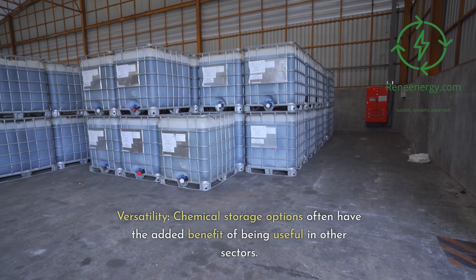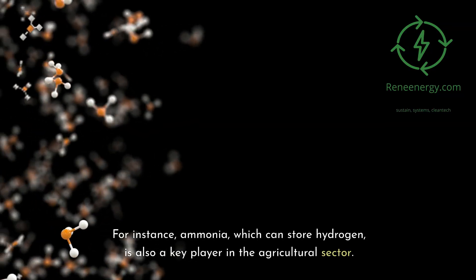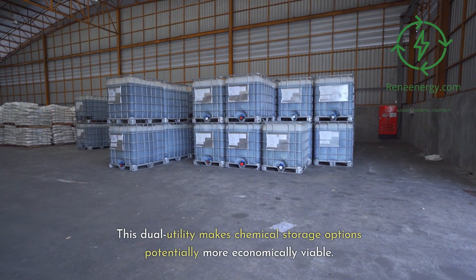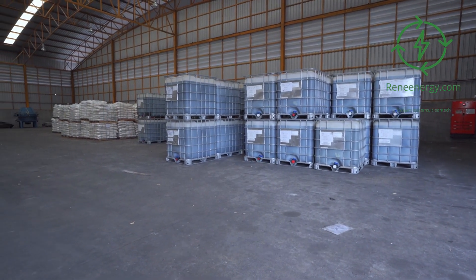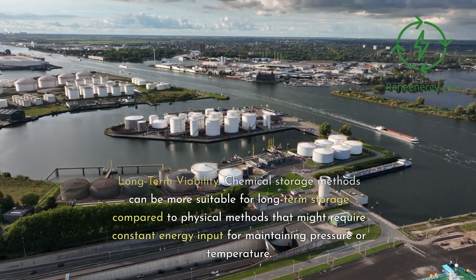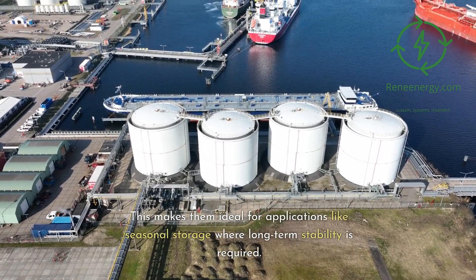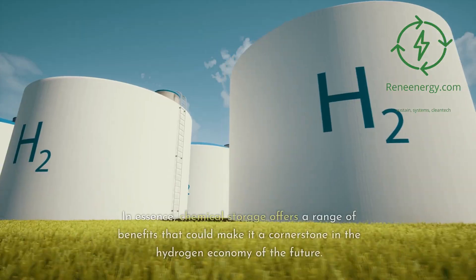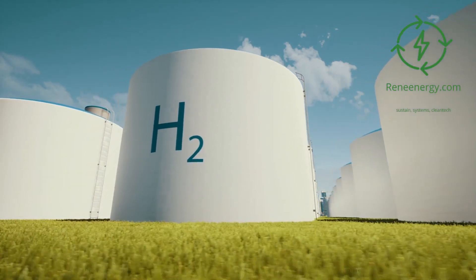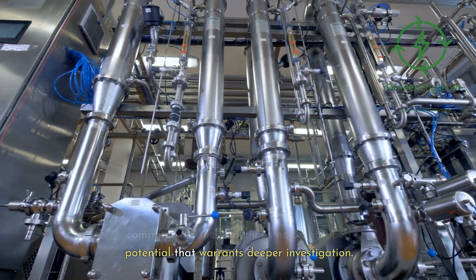Versatility: chemical storage options often have the added benefit of being useful in other sectors. For instance, ammonia, which can store hydrogen, is also a key player in the agricultural sector — this dual utility makes chemical storage options potentially more economically viable. Long-term viability: chemical storage methods can be more suitable for long-term storage compared to physical methods that might require constant energy input for maintaining pressure or temperature, making them ideal for seasonal storage. In essence, chemical storage offers a range of benefits that could make it a cornerstone in the hydrogen economy of the future.